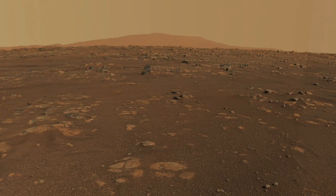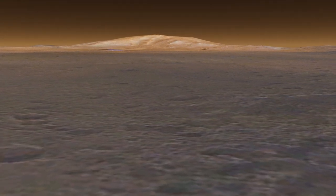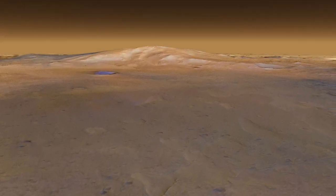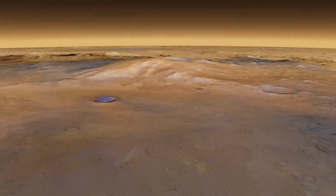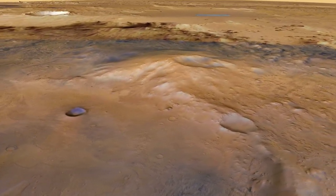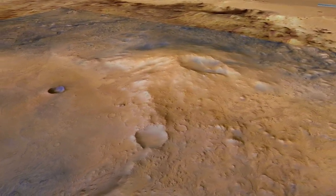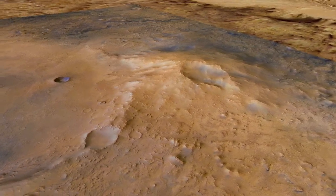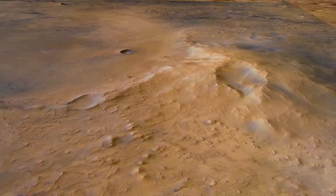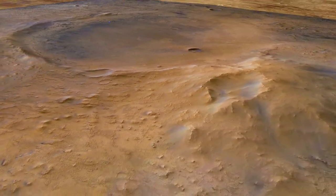At Jezero Crater, there's even evidence of a huge volcano on its rim that perhaps could have supplied lava to the crater floor. This mountain is about two kilometers high and has an irregular-shaped depression on its flank that makes it look like some stratovolcanoes on Earth. But so far, there's no more evidence than just its shape — its morphology. It may just be eroded terrain with an oddly shaped impact crater.